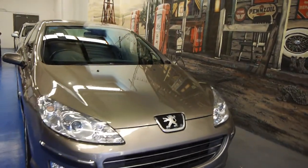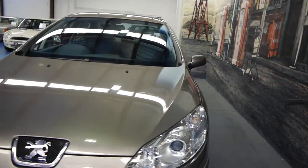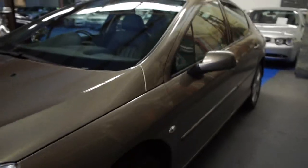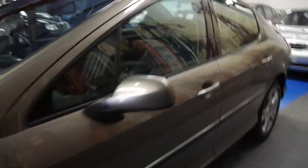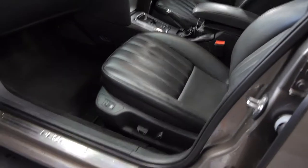This is a lovely Peugeot 407 HDI Executive from 2008. When we say HDI, you get a lot of options. You get electronic seats, which are also heated. The colour's beautiful — it's sort of a bronzy-browny colour — but it's a really lovely interior, which you would only refer to as a charcoal grey, or possibly even verging on black. This car's travelled a sensibly low 78,000 kilometres, and it has an extremely good Alec Mildred Peugeot service history.